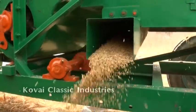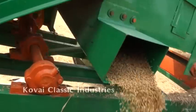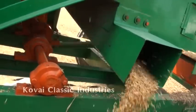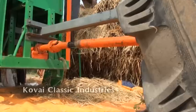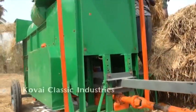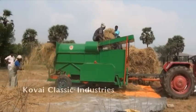The threshing efficiency of this machine is 100 percent, and grains do not get damaged or crushed. Hence, the threshed grains can be used for seed purpose also. This machine is maintenance free and capable of running continuously without any break. The axial flow paddy thresher requires less energy — with a 10 HP diesel engine, it consumes only 1.5 liters of diesel per hour.